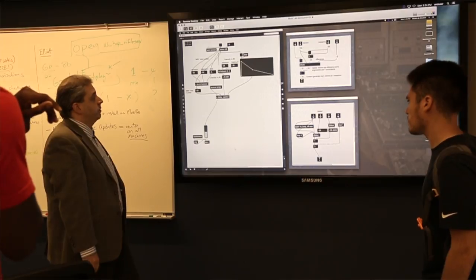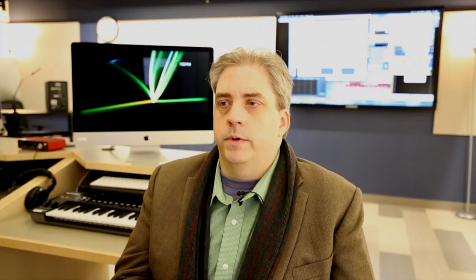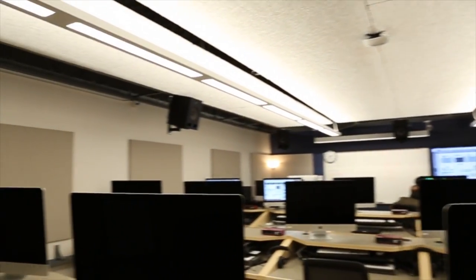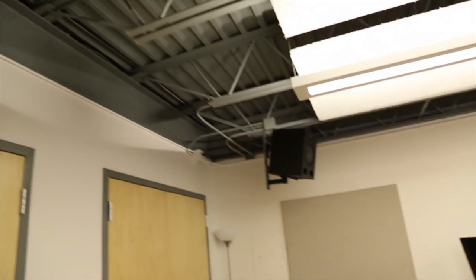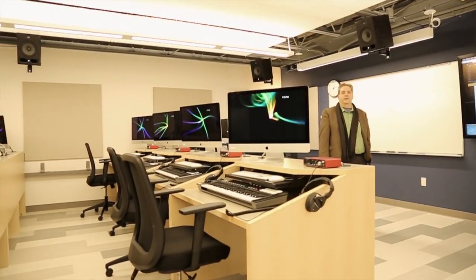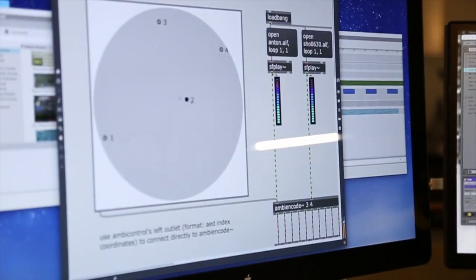I didn't know where it would be housed until just a few months before the facility was actually built. The room itself, I didn't know where it would go, but I knew the surround sound system, how many workstations — the 12 workstations. I knew the software, I knew most of the hardware we needed. I knew more or less how the lab should work in terms of function and pedagogical reasons.